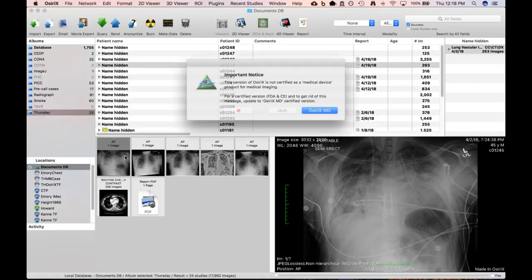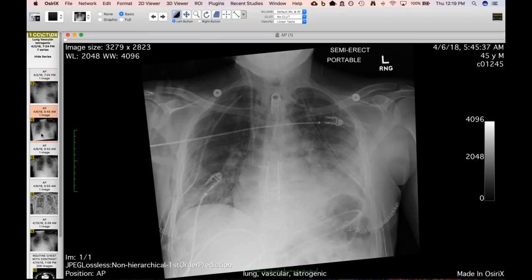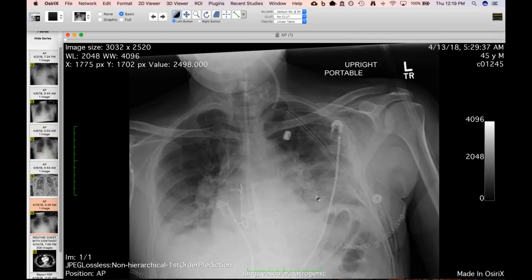This is a 45-year-old who had a redo bilateral lung transplant on the second. This is the initial post-operative radiograph showing bilateral chest tubes and typical early post-transplant findings. The fact that it was a redo transplant is important. A few days later things are clearing, more on the right than the left. A week out there's still stuff on the left — unclear if superimposed pneumonia, atelectasis, or aspiration. He was having hemoptysis and not improving.